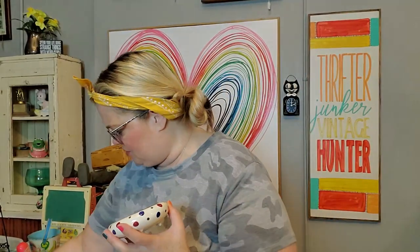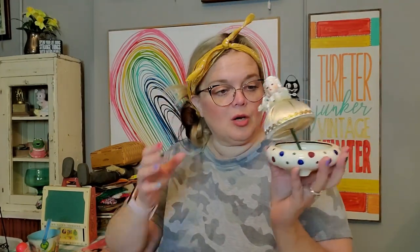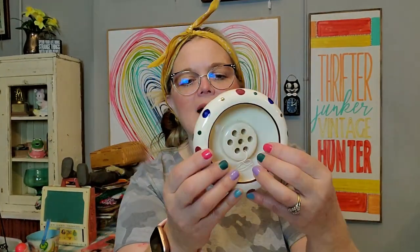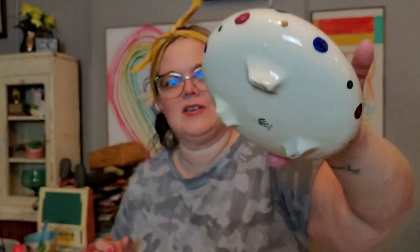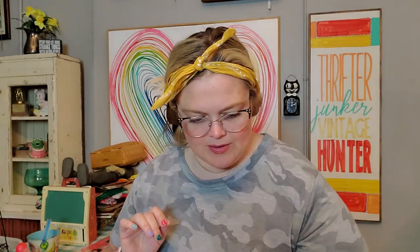I also got this. It's made in Occupied Japan and it is a flower frog. I love the polka dots — polka dots are fun. It is a little flower frog so you put stems of flowers in here. I don't know, I just like the shape and I like that it was made in Occupied Japan. I've not seen an Occupied Japan flower frog before, so I took a chance and bought this one.